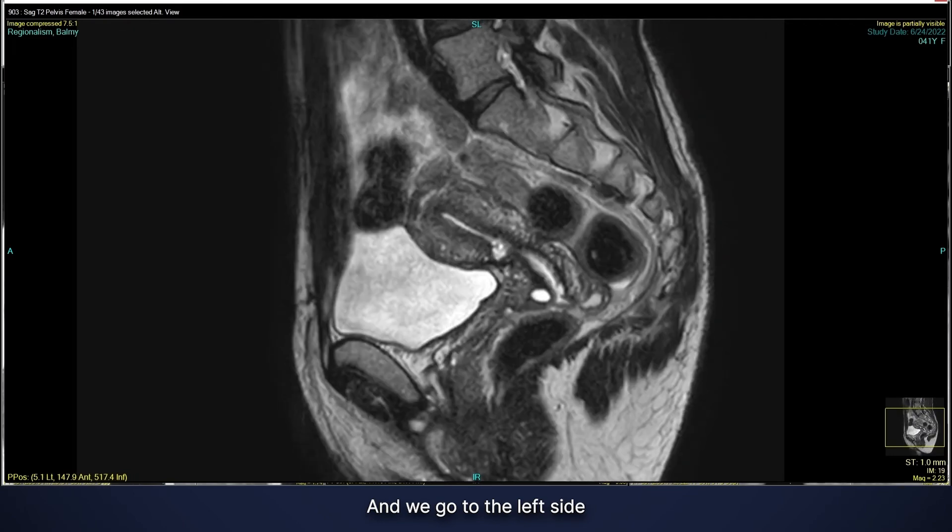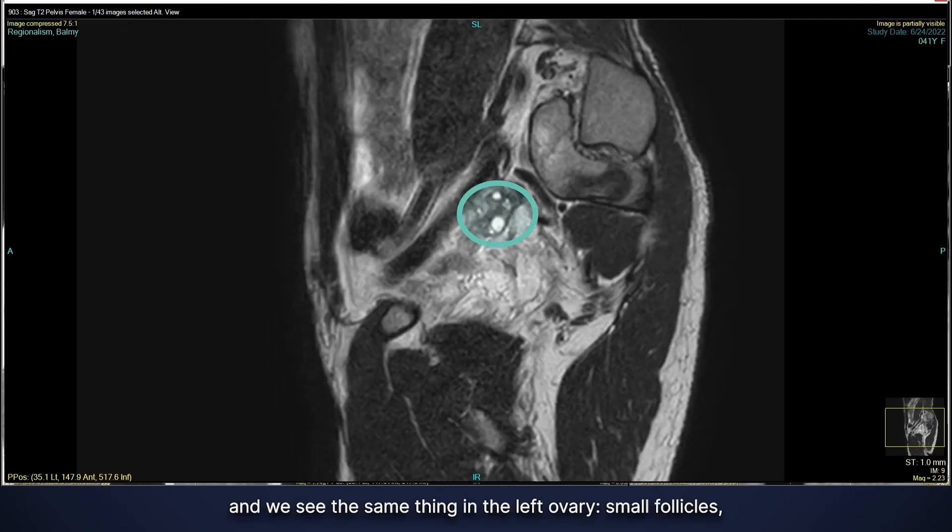We go to the left side and we see the same thing in the left ovary — small follicles, which are also normal. So no signs of ovarian masses.